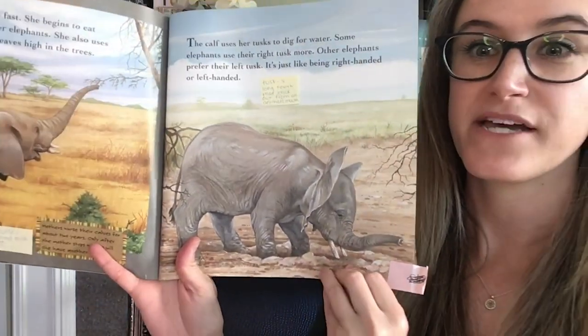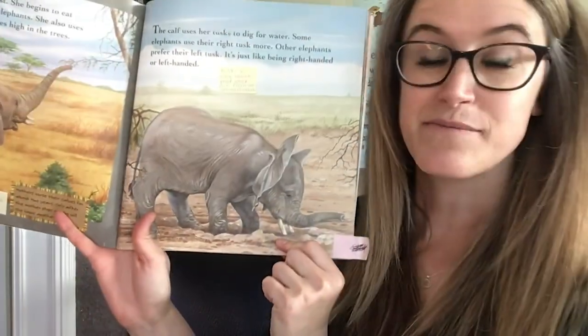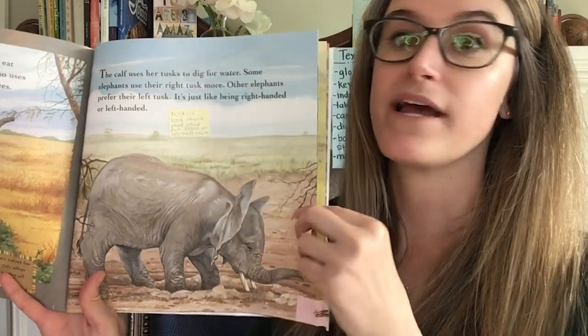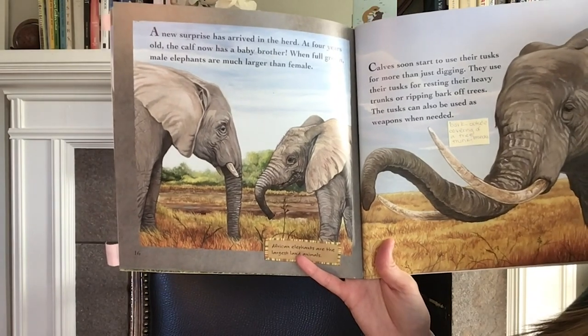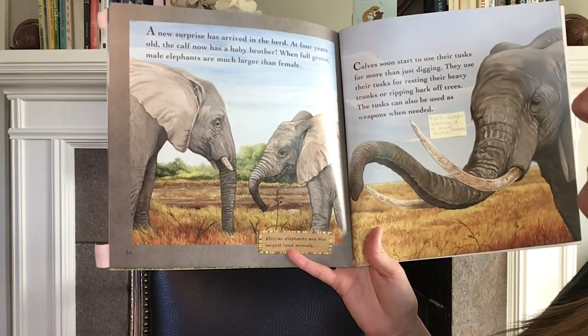I left off on this page learning about how elephants use their tusks, and they can sometimes favor one of them — like their right tusk or their left tusk — just like we favor one of our hands and we either are right-handed or left-handed. A new surprise has arrived in the herd. At four years old, the calf now has a baby brother.